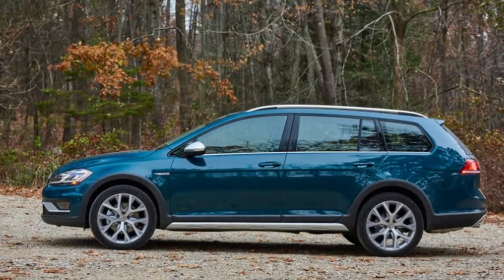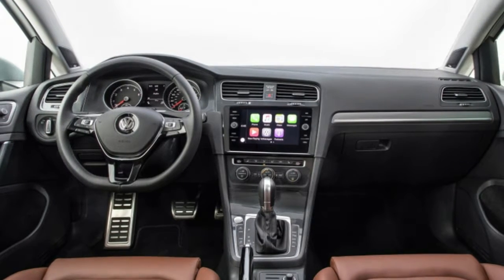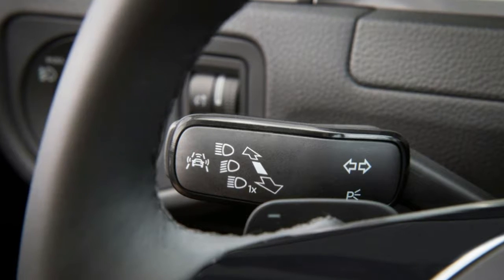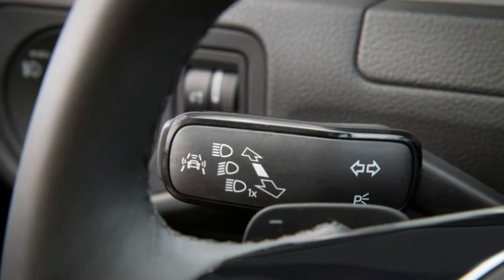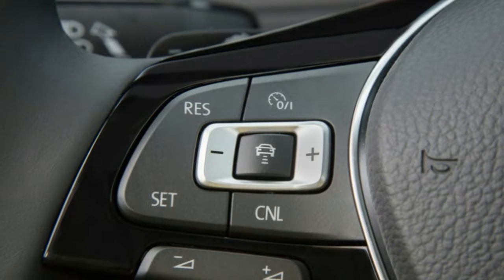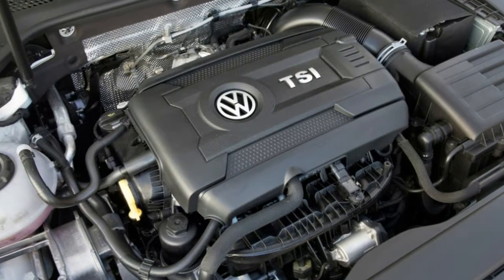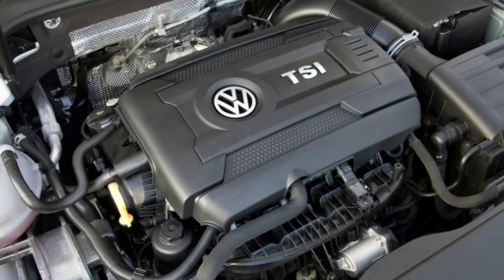Volkswagen has made changes to trims and options across the range. The entry-level Golf S in hatch and Alltrack trims includes automatic emergency braking and blind spot monitors as standard, while those will be options on the Sport Wagon S. The SE models add adaptive cruise control and other driver assistance features. The Sport Wagon SE gets LED headlights standard, but LED lights on the Alltrack SE will be optional. The Sport Wagon SEL trim is being retired, and the six-speed manual won't be standard throughout the Alltrack lineup — the SEL will offer the six-speed as an option.